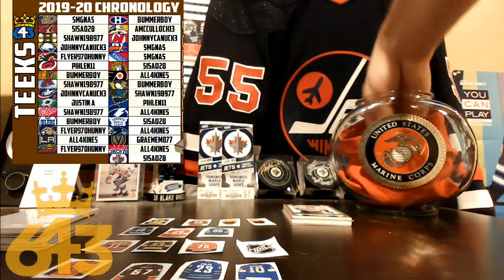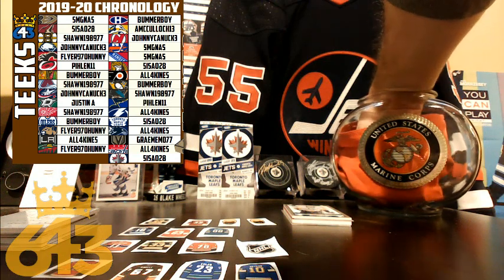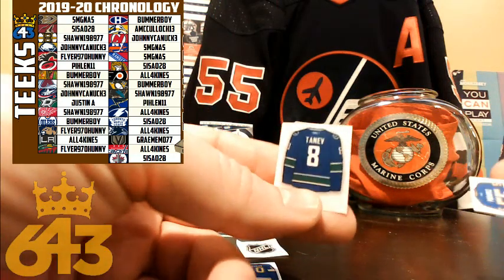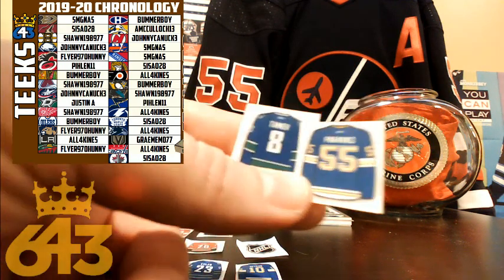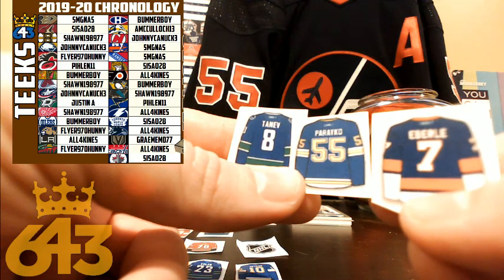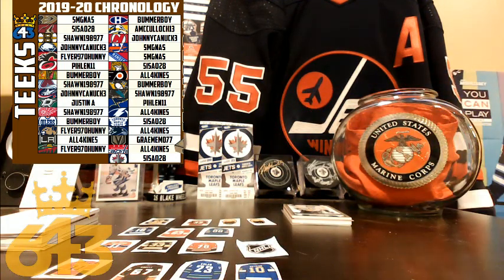We'll do the three stars bonus now for Chronology: one, two, three. Third star is Tanev for all four kinds. Pareko is next going to Pelin. Then Eberle for the New York Islanders going to SMG Steve. That is it for the hockey pool bonus — thanks for participating all year long.